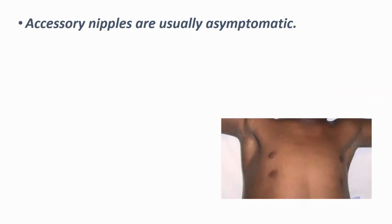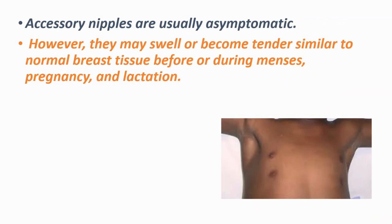These are generally not causing any symptoms, but they may swell or become tender — similar to normal breast tissue — before or during menses, pregnancy, and lactation.